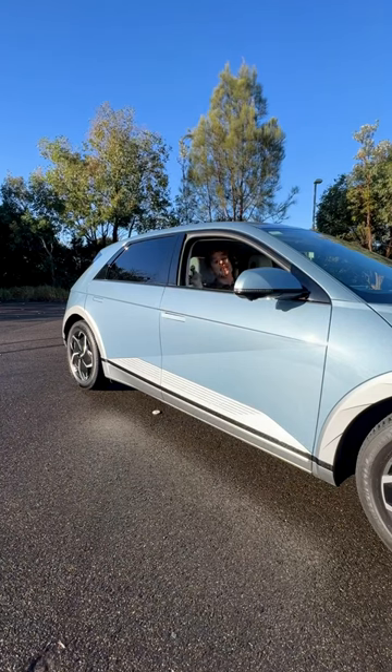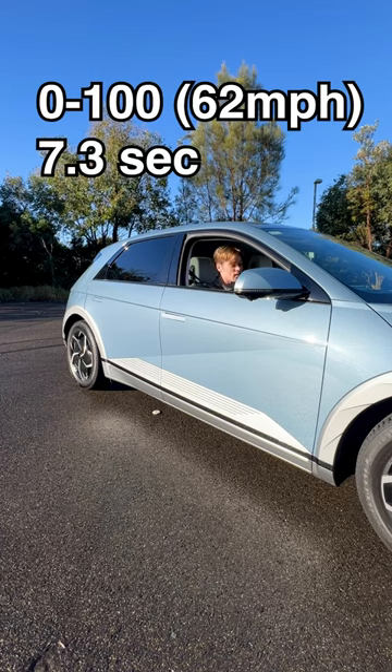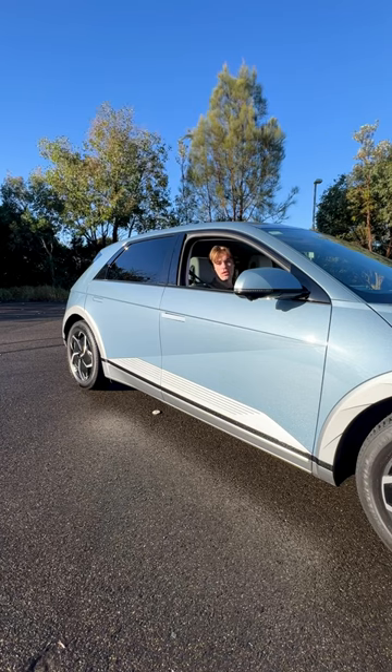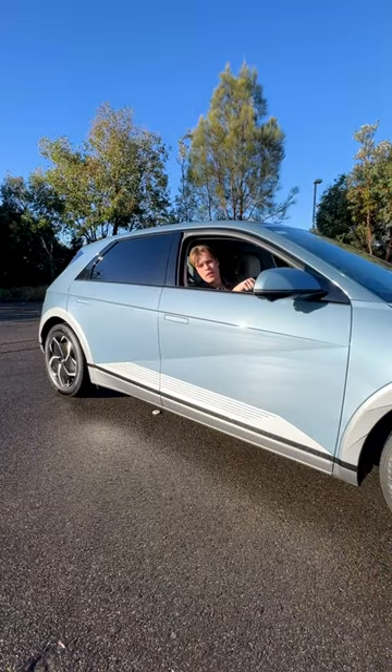And number five, this is the slowest Hyundai Ioniq 5 you can buy because it takes just over seven seconds to go zero to 100 kilometers an hour. But let me know — would you buy one of these or a Tesla Model Y? Let me know in the comments.